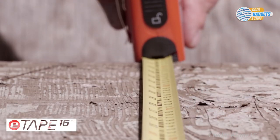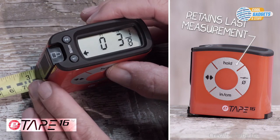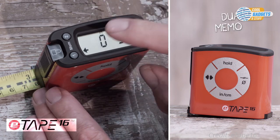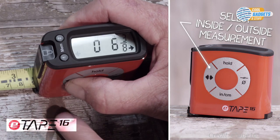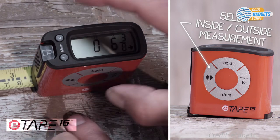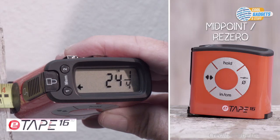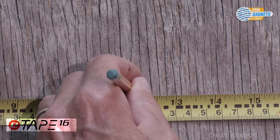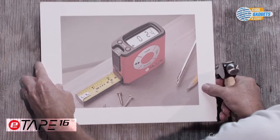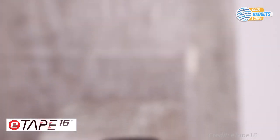When taking a measurement, you can use the standard blade lock or use the digital hold button. The large display makes it easy to read and recall with the touch of a button. The inside-outside function allows you to measure to the front of the tape measure, or to the back, so no more needing to bend your blade when backed into a corner. When you need to hang a picture or find the center of a measurement, press the centerline button and it will calculate it for you. The E-Tape 16 will ensure your measurements are accurate every time, so you'll only need to measure and cut once. For about $30, you can get one off Amazon.